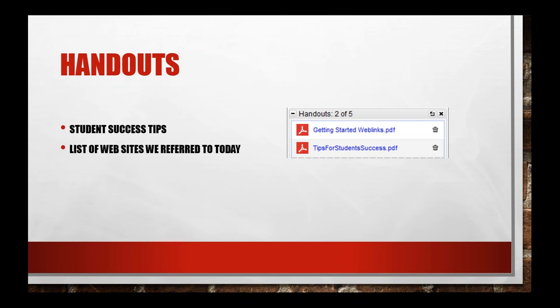We also have a great list of tips for student success. Folks like Jennifer, Aaliyah, Rhonda, and Shirley — who are on the call helping to answer your questions — along with some of our faculty and students, have put together a list of things you need to do to be a successful online student. You can download or print those handouts at any time during today's session.